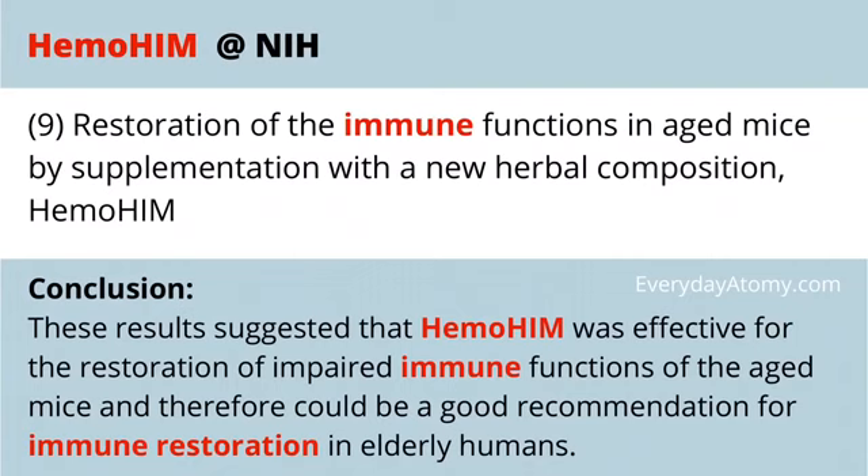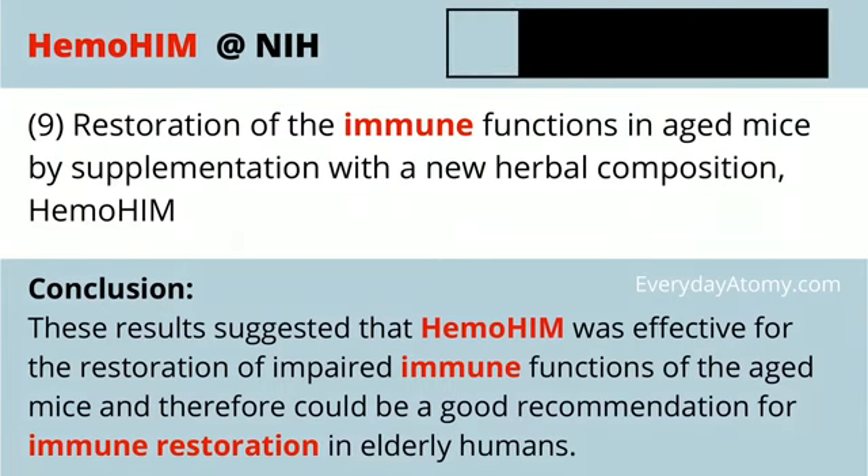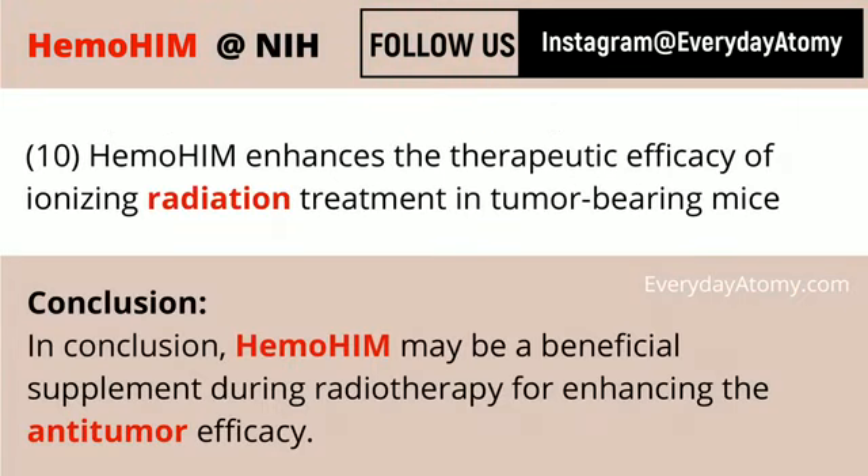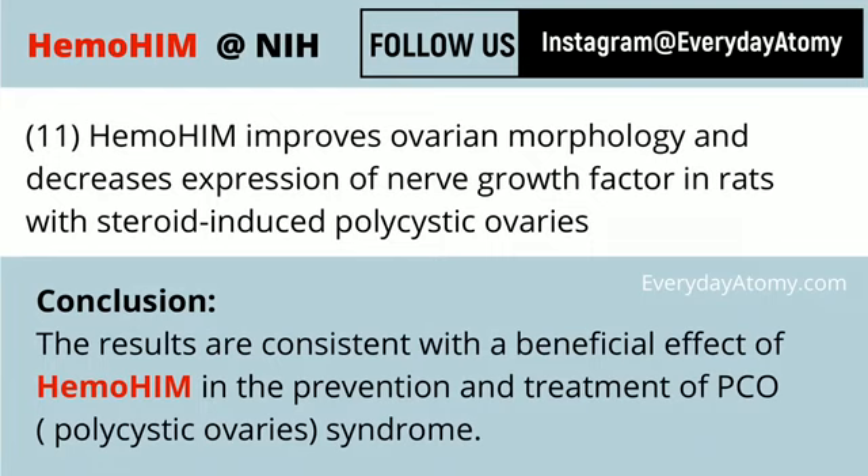As mammals age, just like these mice here, the immune system ages as well — it's not as effective, not as strong, not as robust. But Hemohem has been shown to help restore aged and impaired immune systems in mice, and therefore should be efficacious for humans as well. Another study looks at radiotherapy and enhancing its efficacy against tumors. This study here covers the prevention and treatment of polycystic ovary syndrome — another good one to dig into if you have concerns about that.